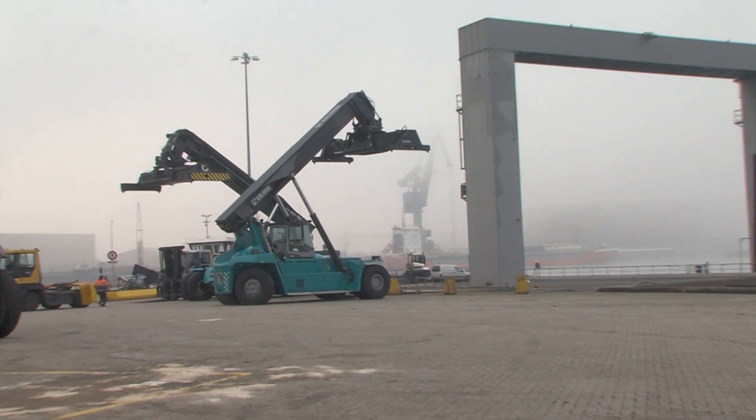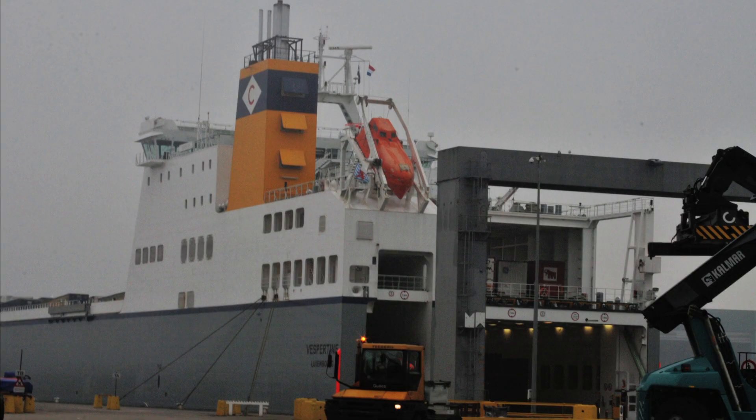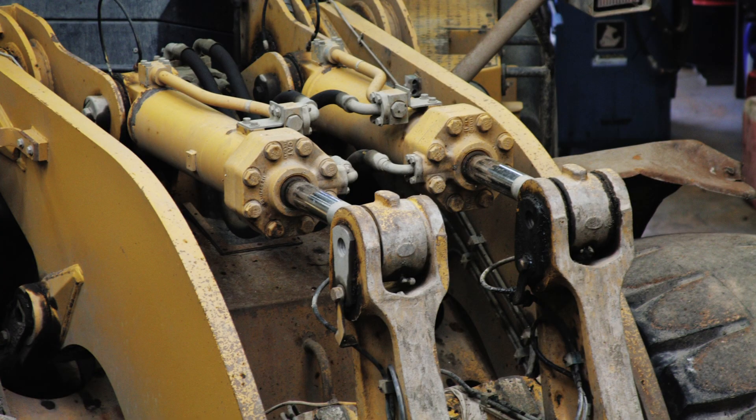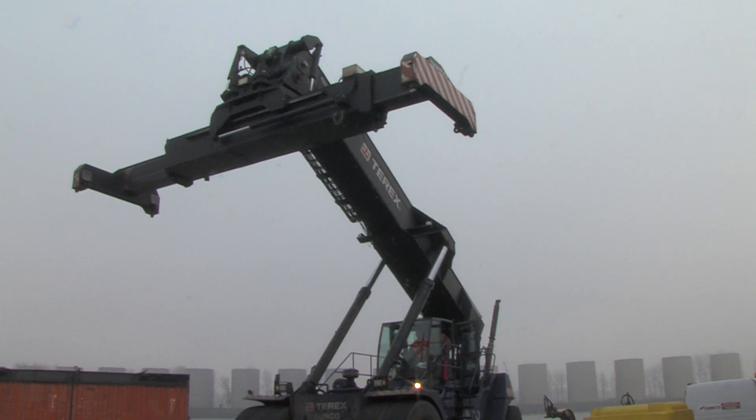We have vast experience repairing cylinders in the shipping industry, the offshore industry, the ground-moving industry, and the containers-moving industry.